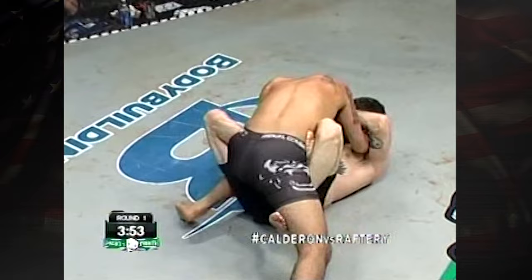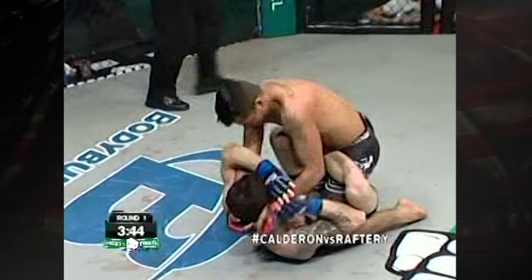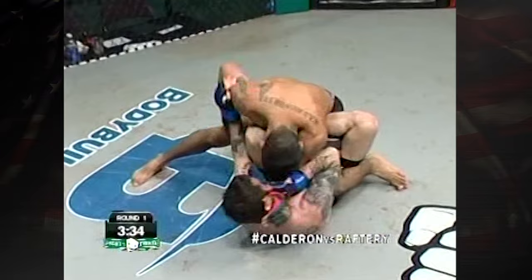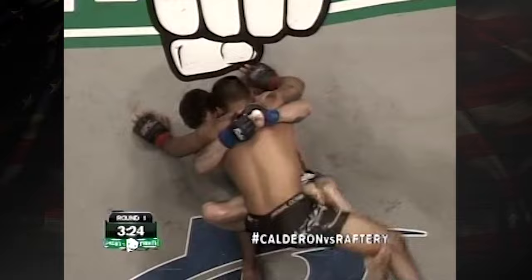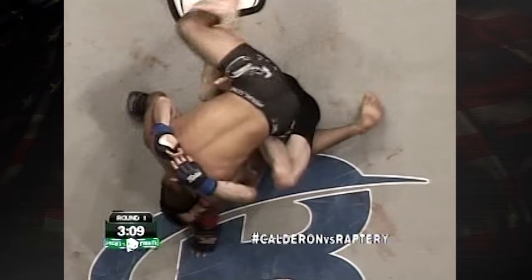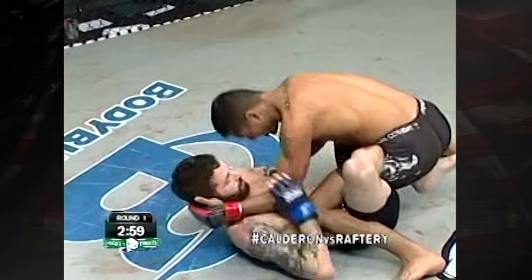We'd like to encourage you to use the hashtag Calderon versus Raftery. Let us know what you're thinking of the fight so far. Great lower body strength there by Brendan, able to lift Joaquin a little bit. Brendan's in a bit of a predicament because his right leg is totally across there — that's not optimal. With Joaquin powering in on him like that, it's really hard to remove your leg. But Brendan almost seems to be in total control, able to manipulate Joaquin's body. The judges see Joaquin on top and landing a few shots, so honestly this is bad for Brendan, and Joaquin is getting the advantage with the referees.